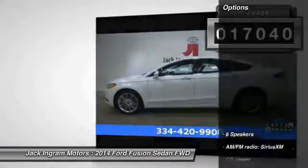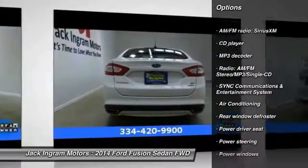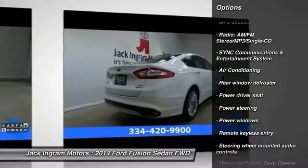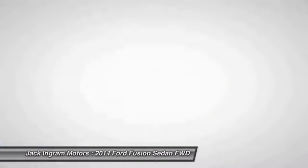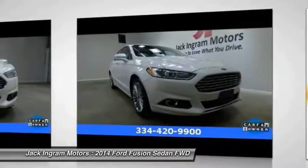Here are some of this vehicle's great options: backup camera, traction control, dual airbags, moonroof, power steering, air conditioning, front alloy wheels, four-wheel disc brakes, universal garage door opener, security system.